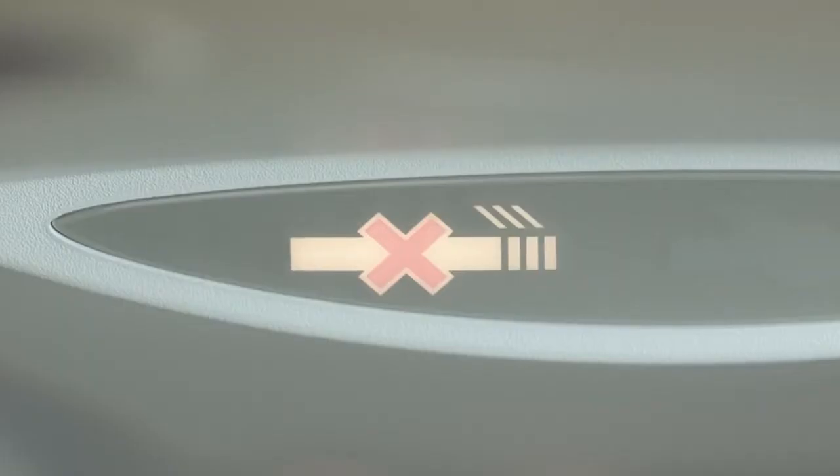For your safety and comfort, this is a non-smoking flight. Smoking and the use of electronic cigarettes are prohibited throughout the aircraft, including the lavatories. Tampering with the smoke detectors and alarms is prohibited by law.